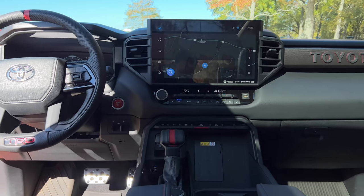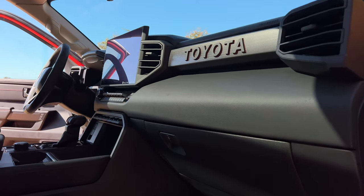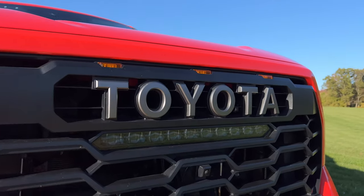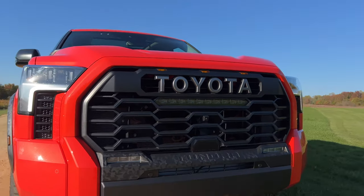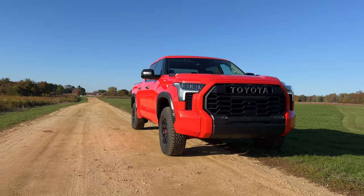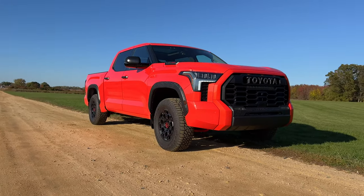Do I think the new Tundra can catch up to the popularity of the F-150, the Silverado, and the Ram? I think it's going to be tough. The buyers of those big three pickup trucks will never really consider competitors — the F-150 buyer will never really buy a Silverado and vice versa. The Tundra also has its loyalists and I think those loyalists will continue to buy Tundras. Here and there you might see a small percentage of buyers that want to try something new, and to me the new Tundra is such a solid upgrade that I think that small percentage will be a little higher this time around.